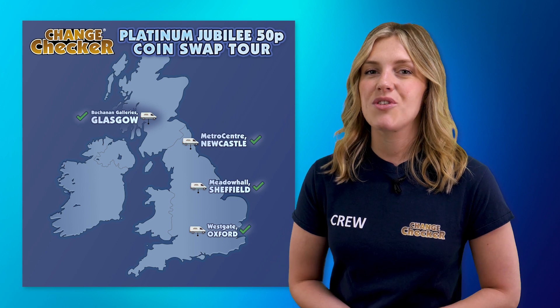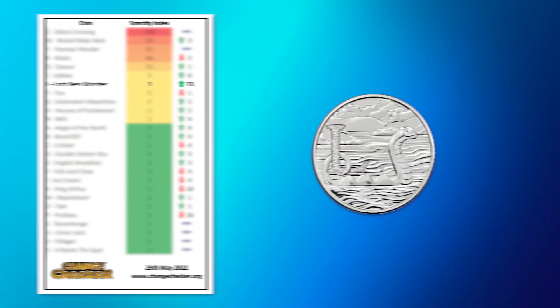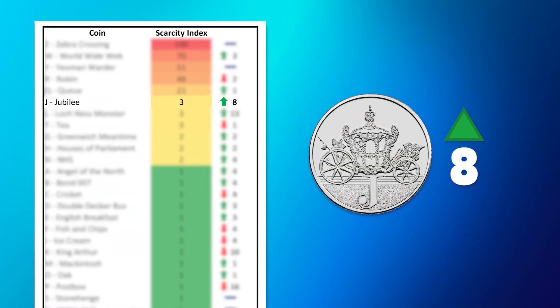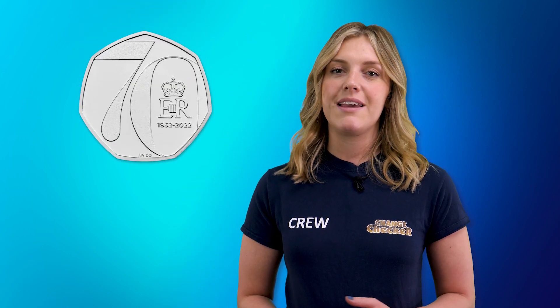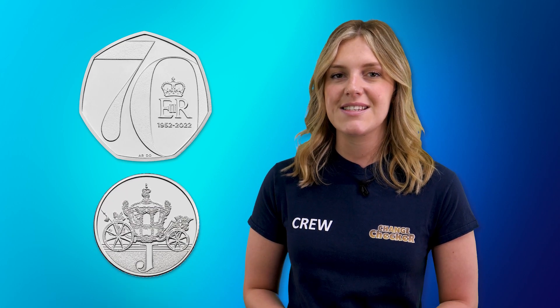As the Change Checker team travelled up north on our Platinum Jubilee 50p coin swap tour, it seems that the Loch Ness Monster 10p was also following suit, as it climbs by 13 places. And as we approach the Platinum Jubilee bank holiday weekend, the Jubilee 10p has climbed up towards the top of the index. With growing interest in Jubilee themed coins, including the 2022 Platinum Jubilee 50p, there's no surprise that more collectors are wanting to get their hands on this 10p coin.